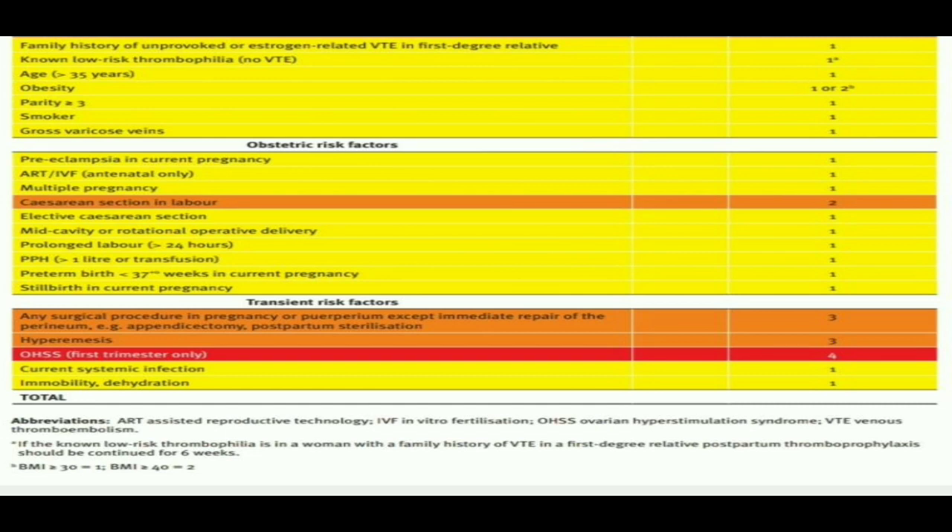Among the transient risk factors: any surgical procedure in pregnancy or puerperium except immediate repair of the perineum — for example, appendicectomy, postpartum sterilization, and hyperemesis — given score 3. If the patient has ovarian hyperstimulation syndrome in the first trimester only, that is given score 4 and included among the highest risk group. Current systemic infection: score 1. Immobility or dehydration: score 1.